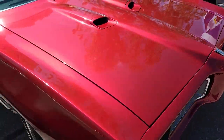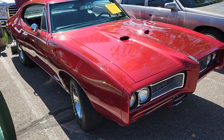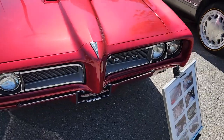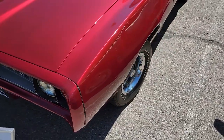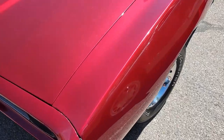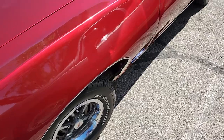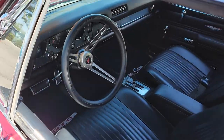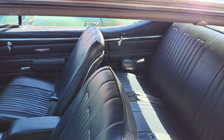Got another one here — I think this is a GTO as well. Sounds like a candy apple, like a deep metallic red. Looks pretty good. I like the crank windows in the back — looks pretty good.